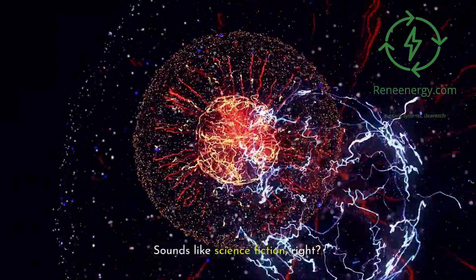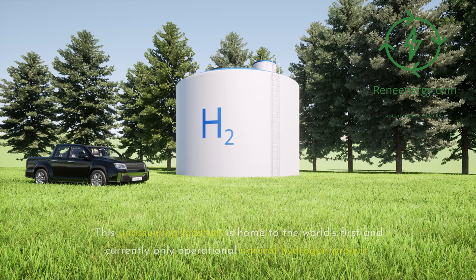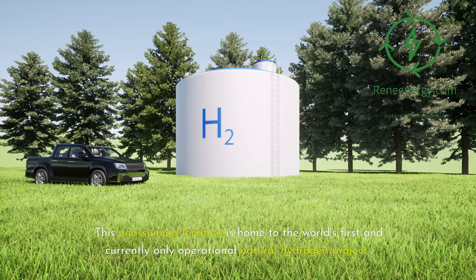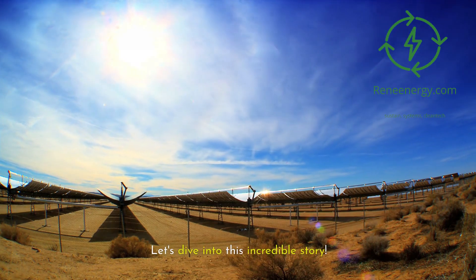Sounds like science fiction, right? Well, in Borukbugu, it's just another day. This unassuming location is home to the world's first and currently only operational natural hydrogen project. Let's dive into this incredible story.